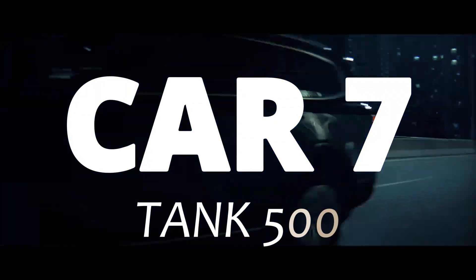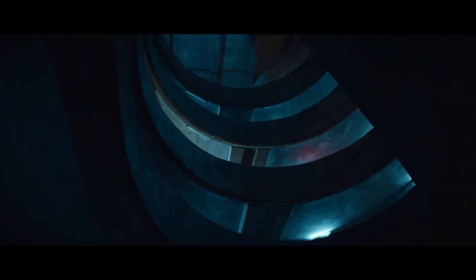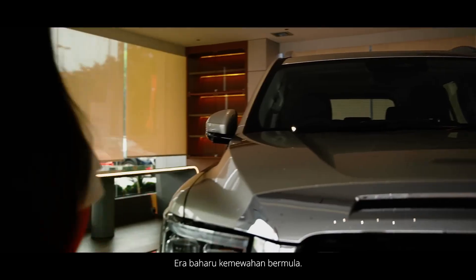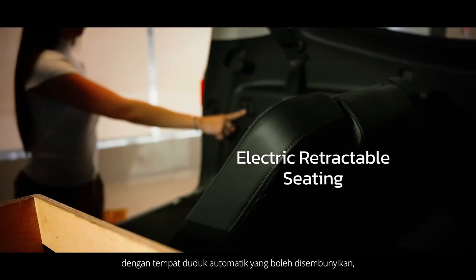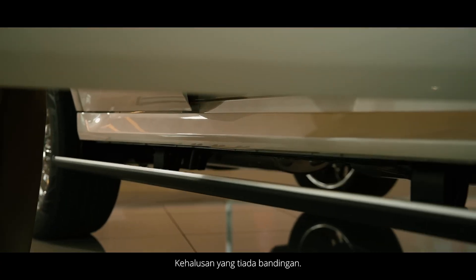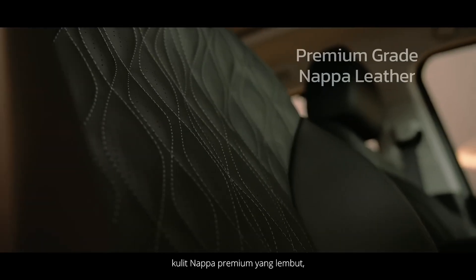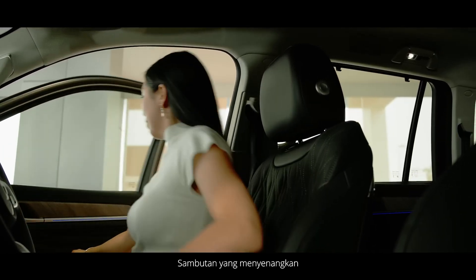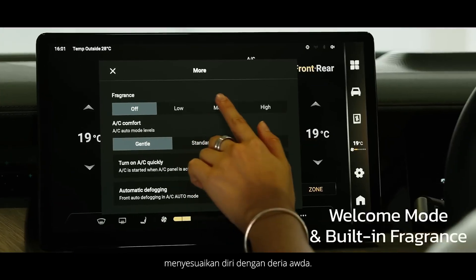Car 7. Tank 500 came as the more refined big brother of the Tank 300. It still uses body-on-frame construction, but now with better insulation, stronger suspension components, and improved reliability testing. The Tank 500 blends luxury and toughness in a way Chinese cars didn't before. It offers a V6 hybrid option, but even then the system is designed conservatively — electric assistance reduces engine strain rather than pushing performance limits, which actually increases engine life. Yes, it's expensive and heavy, but it's built to survive long-term ownership, not just impress during test drives.